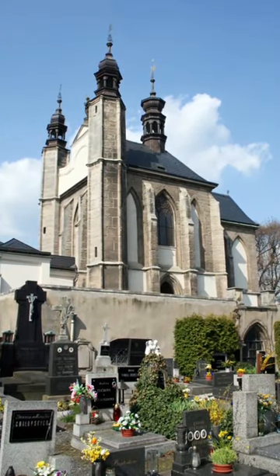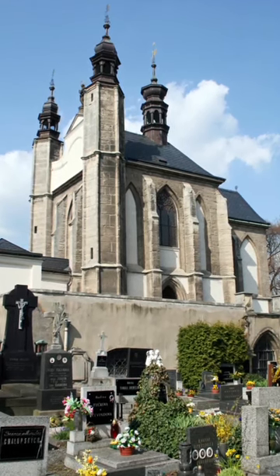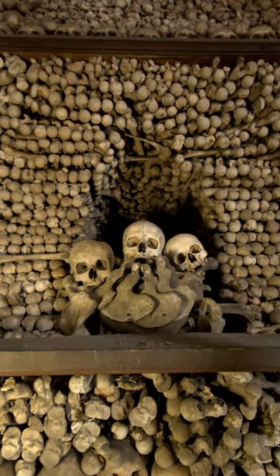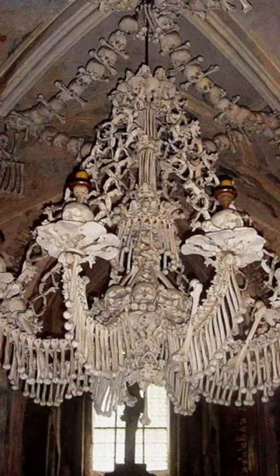However, one church in the Czech Republic took their decor to an entirely different and creepy level. The Sedlec Ossuary in Kutná Hora is often referred to as the Bone Church. The chapel, which is located under the Cemetery Church of All Saints, is estimated to contain the remains of between 40,000 and 70,000 people.